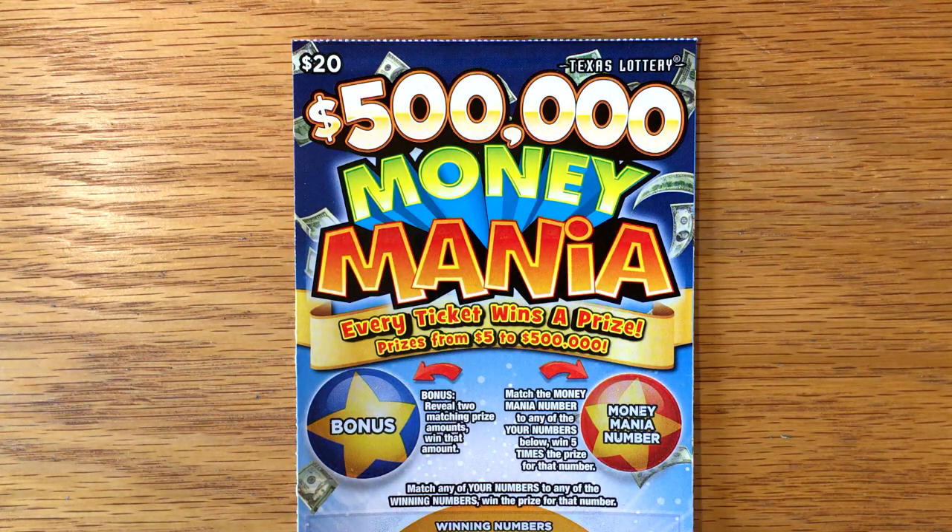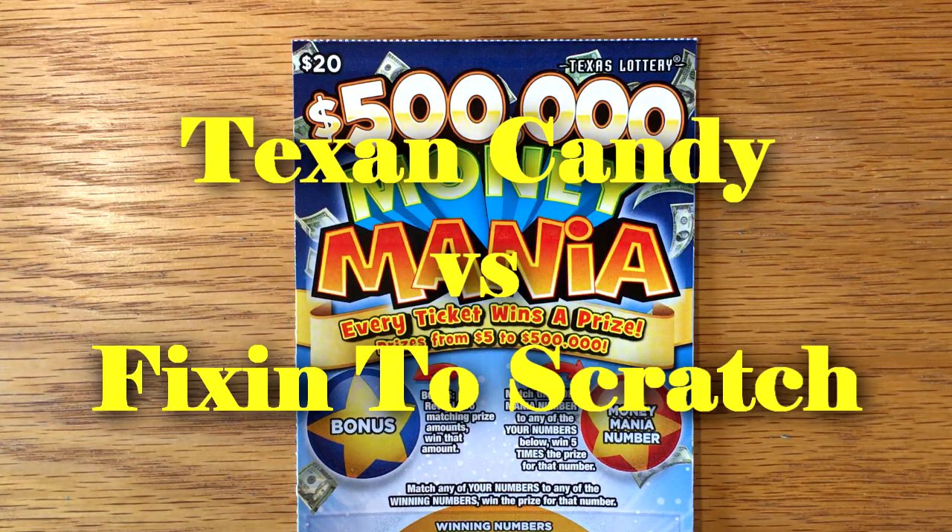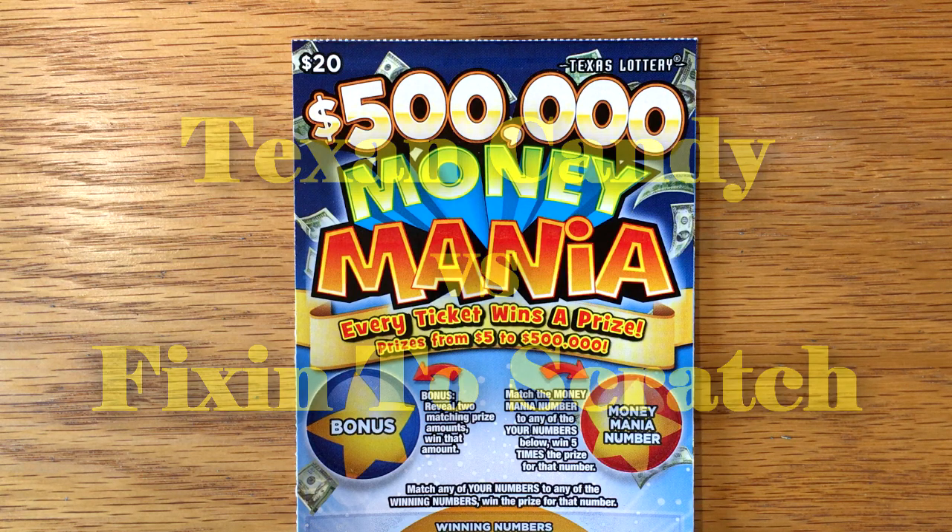Hey y'all and welcome to Match Monday number 10 between myself and of course Texan Candy. I can't believe we've actually been doing this for 10 weeks now. We've had 9 episodes so far so this is our 10th one. It's been a lot of fun.